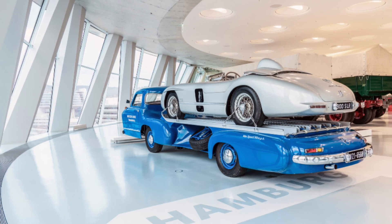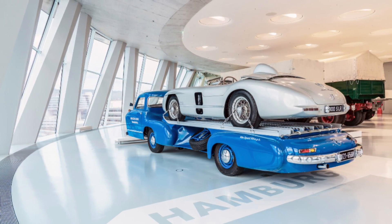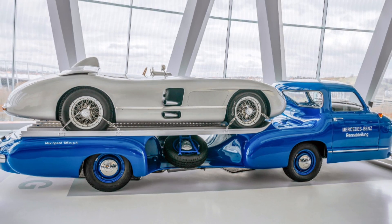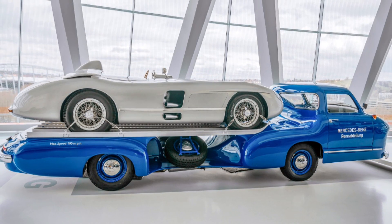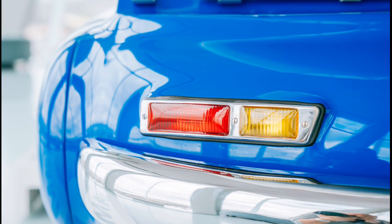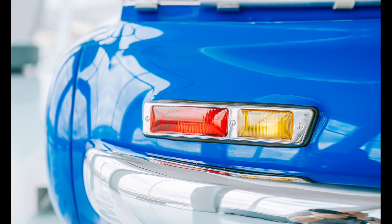This exclusive cargo transporter was used to transport racing and racing sports cars quickly and efficiently between the factory and racing events, and it was used to carry the 300 SLR, as well as the W196R Formula 1 racing cars all over Europe during that season.